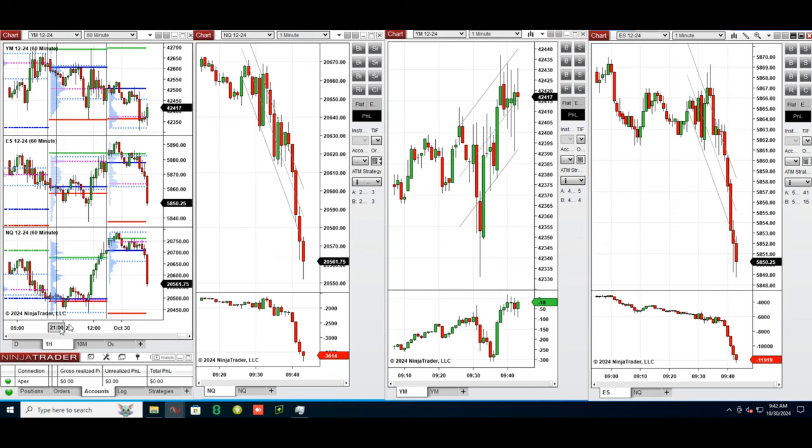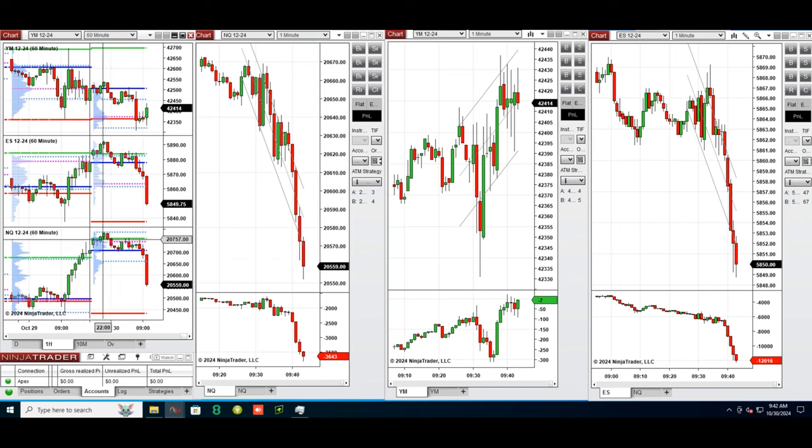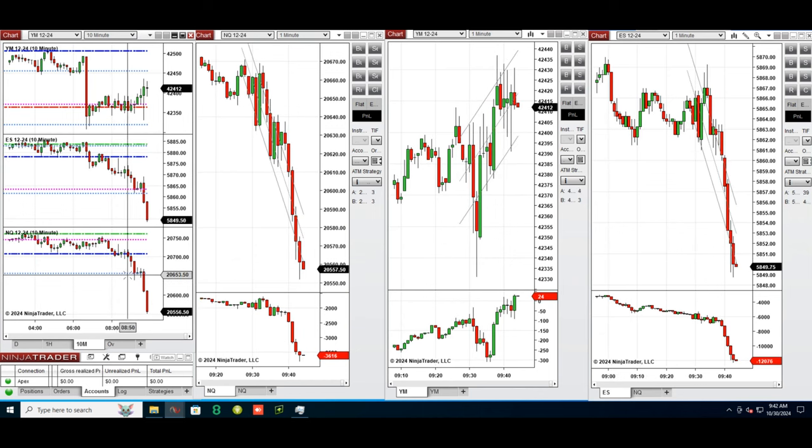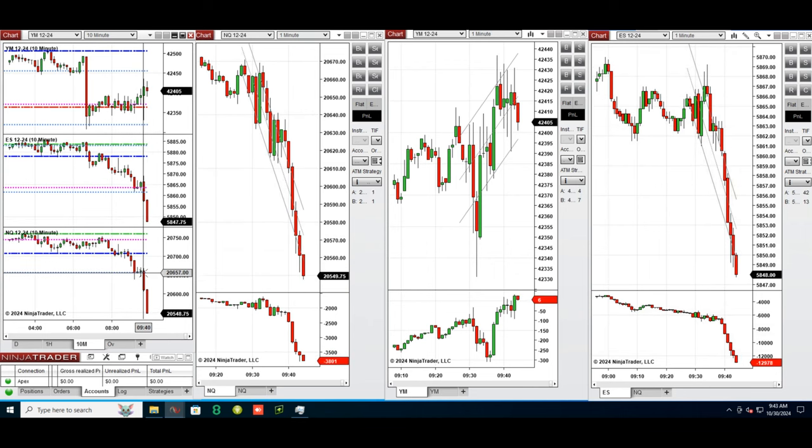If we look at the one-hour macro chart, we see that the price was fluctuating above the previous day's close and it started to go down pre-market. After the New York market opening, the price is going down on Nasdaq and S&P 500, while it's going up on Dow Jones.